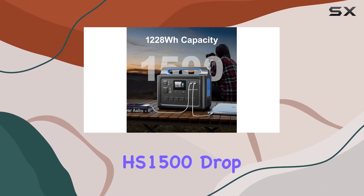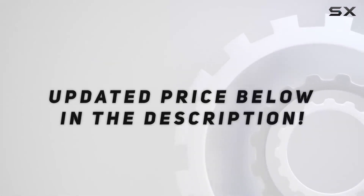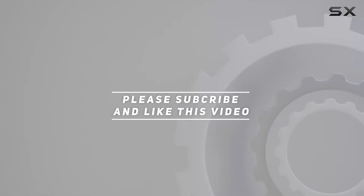Do you have any questions or thoughts about the VDLHS 1500? Drop them in the comments below, check out the video description for updated pricing, and thank you for watching.